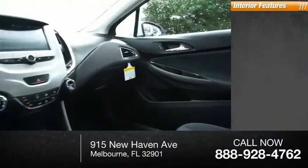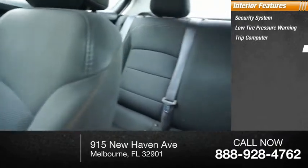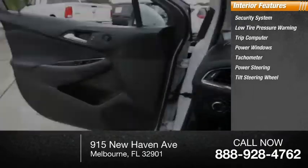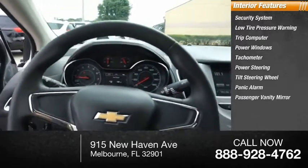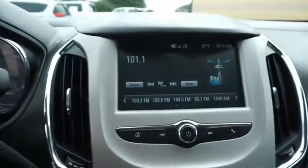Inside you'll find a security system, low tire pressure warning, trip computer, power windows, tachometer, power steering, tilt steering wheel, panic alarm, passenger vanity mirror, and cloth seat trim. Drive away with a great deal on this vehicle.